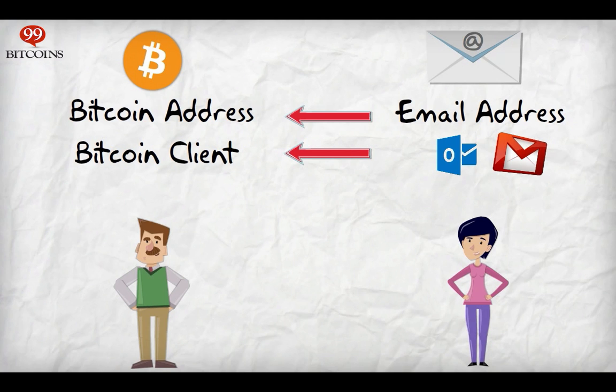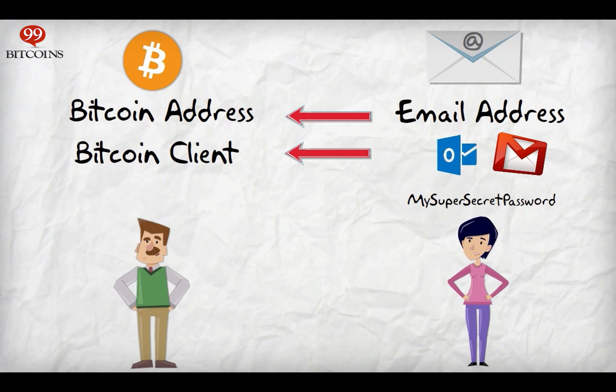So you've opened up your Bitcoin client, and now you need to log in. For email, you'd enter your email address and password. When accessing your Bitcoin program, you'll need to enter your Bitcoin address and private key.